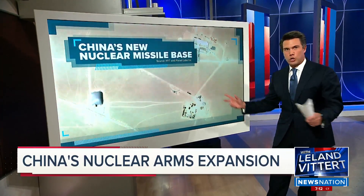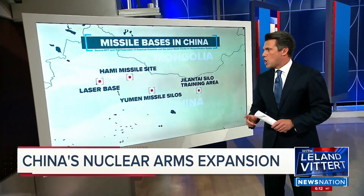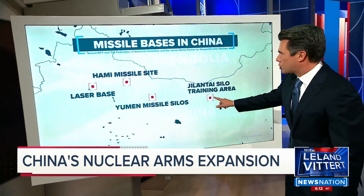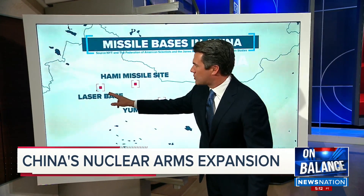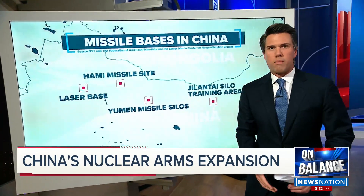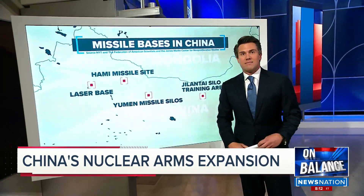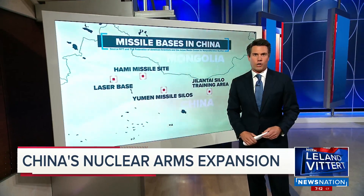These combined — if we switch maps, we can show you the larger map — are going to give China roughly 230 new missile silos. Training area, missile silos, missile silos, and then this is a laser base. This is in the far northwest part of China, the most rural and barren part of that. This is certainly significant, if not the greatest expansion of China's nuclear arsenal.